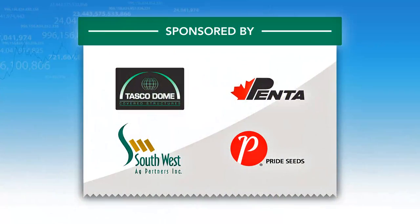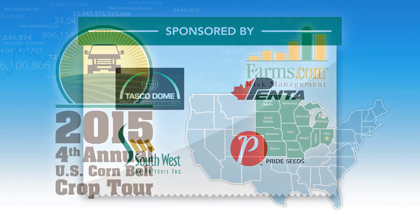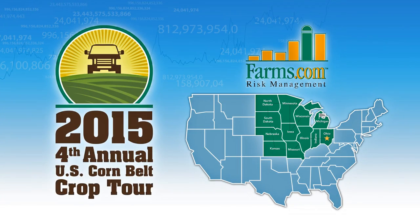I want to thank my sponsors: Pride Seed, Tascodome, Penta Tillage, and Southwest SAG Partners, as well as you, the viewer. Thank you.